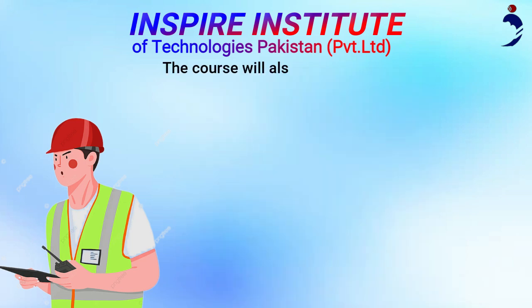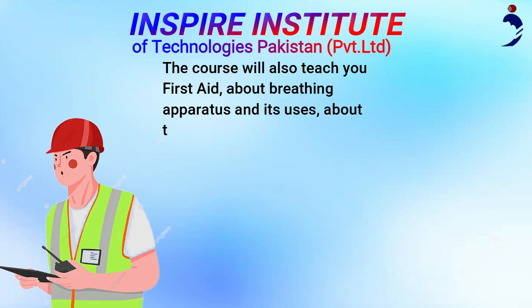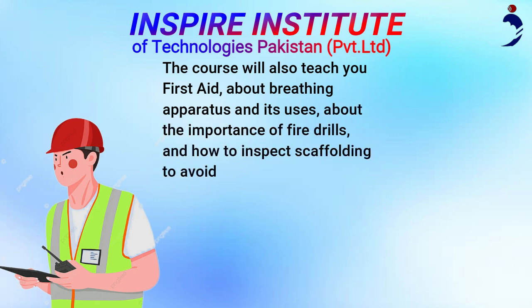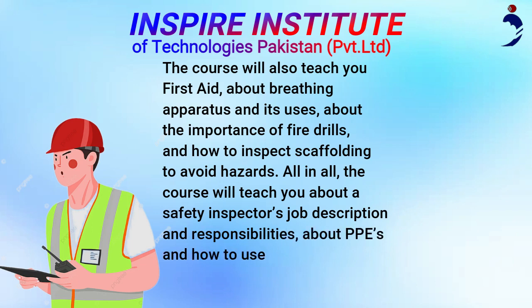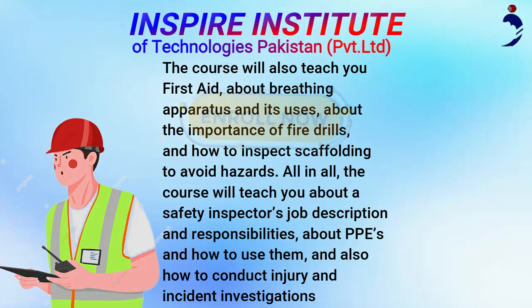The course will also teach you first aid, about breathing apparatus and its uses, about the importance of fire drills, and how to inspect scaffolding to avoid hazards. All in all, the course will teach you about a safety inspector's job description and responsibilities, about PPEs and how to use them, and also how to conduct injury and incident investigations.